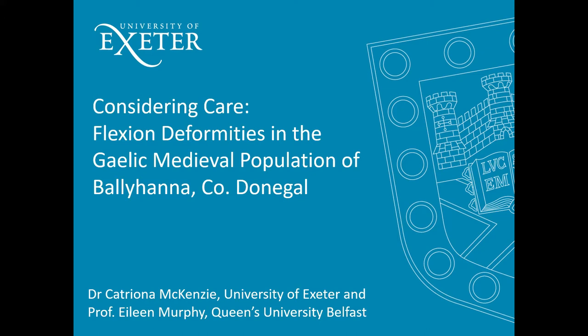I'm going to be telling you about two case studies from medieval Gaelic Ireland. Both of these individuals have flexion deformities but both of them would have required different types of care.